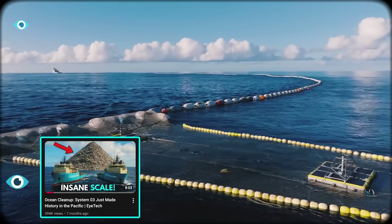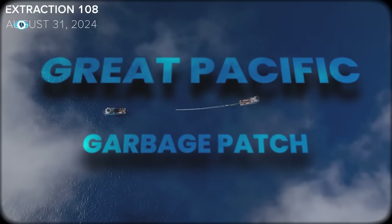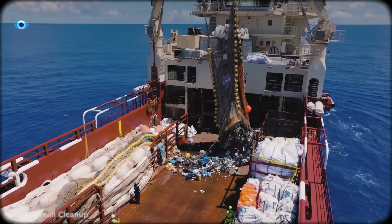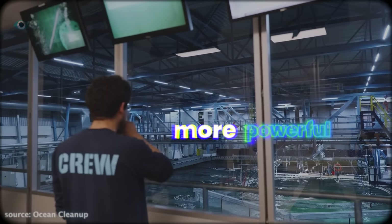A few months ago, I made a video about how the Ocean Cleanup finally proved it could clean the Great Pacific Garbage Patch. Now, they've taken a step back from the ocean itself to engineer something even more powerful.